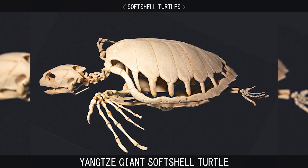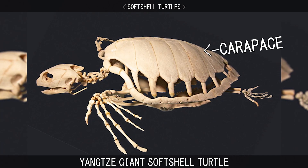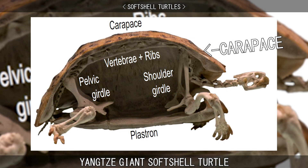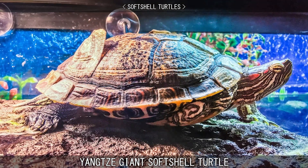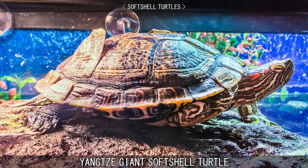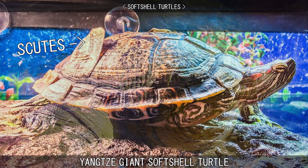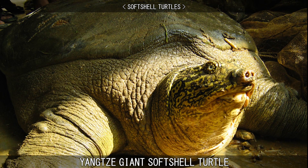Softshell turtles have the same general structure as any other turtle. They both have a carapace, which is the upper portion of the shell that is comprised of many fused bones, including the animal's ribs and vertebrae. The difference between a hardshell and a softshell turtle is simply that a hardshelled turtle has scutes on their carapace, which are the horny plates and scaling, while softshelled turtles instead have soft, flexible and leather-like skin.